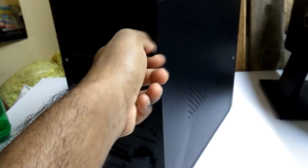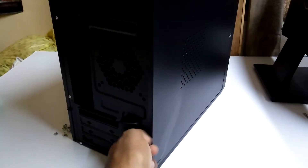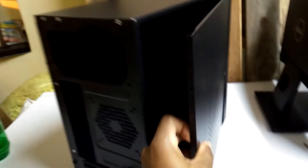They give two thumb screws to remove the side panel, which is very nice. You can easily remove it like this.